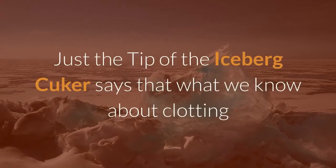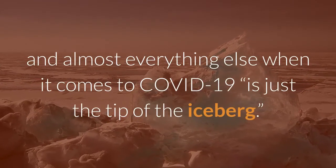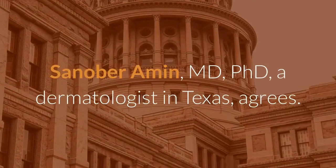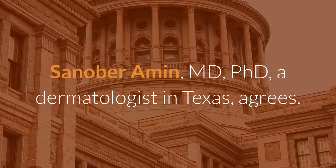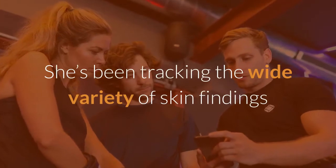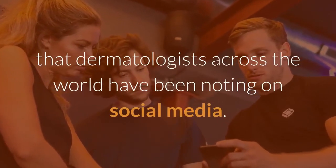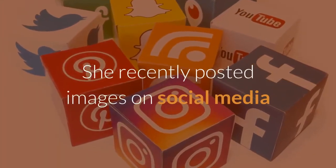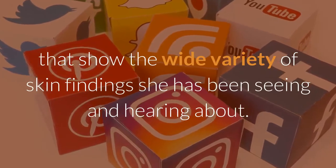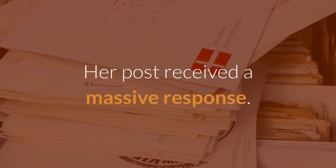Kuker says that what we know about clotting and almost everything else when it comes to COVID-19 is just the tip of the iceberg. Dermatologist Sanabur Amin, MD, PhD, from Texas, agrees. She's been tracking the wide variety of skin findings that dermatologists across the world have been noting on social media, and her post received a massive response.